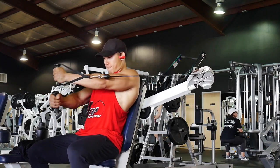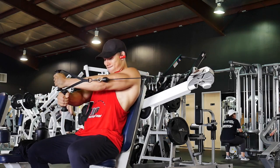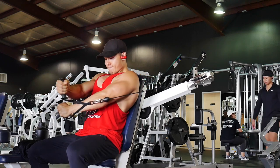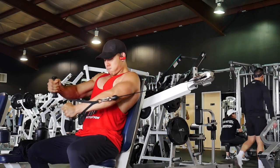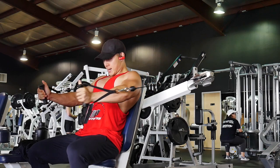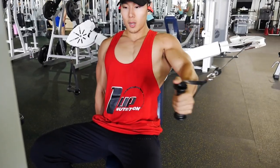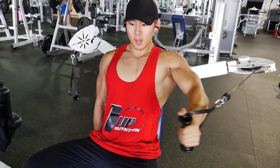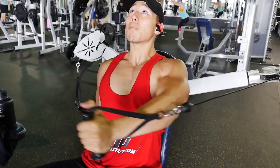Then I came up with this cable fly variation on the spot — this is why I like training alone. I'm doing four to five reps with left hand on top, four to five reps with right hand on top, then four to five reps of even flies. I'm trying to target my inner chest because I feel like it's really weak — even though you can't directly target it, you can indirectly hit it. By this point my chest is literally cramping.